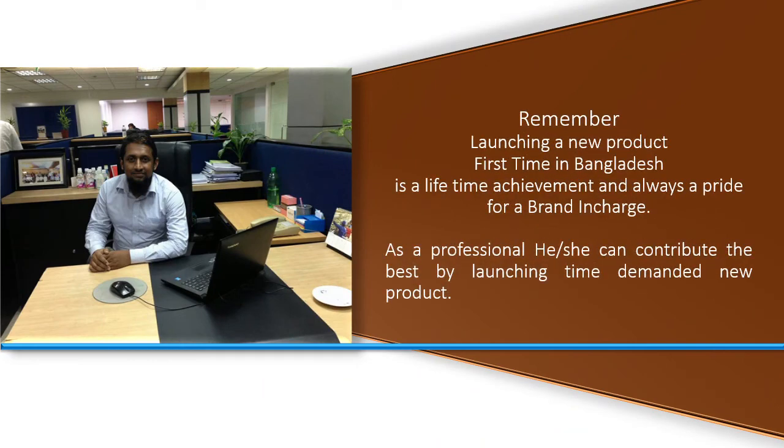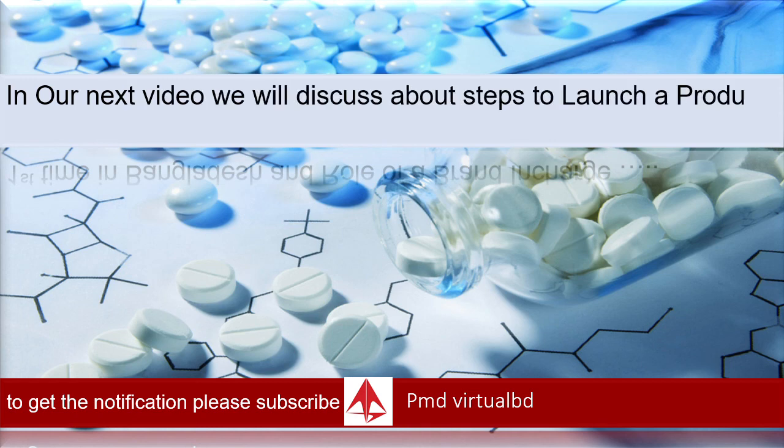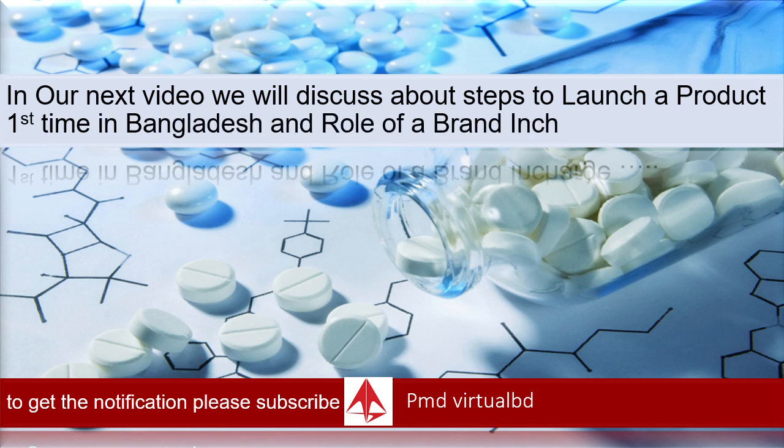Launching a new product first time in Bangladesh is a lifetime achievement and always a pride for a brand in charge. As a professional, he or she can contribute their best by launching time-demanded new products. That's all for today. In our next video, we will discuss the steps to launch a new product first time in Bangladesh and the role of a brand in charge. Thanks for watching.